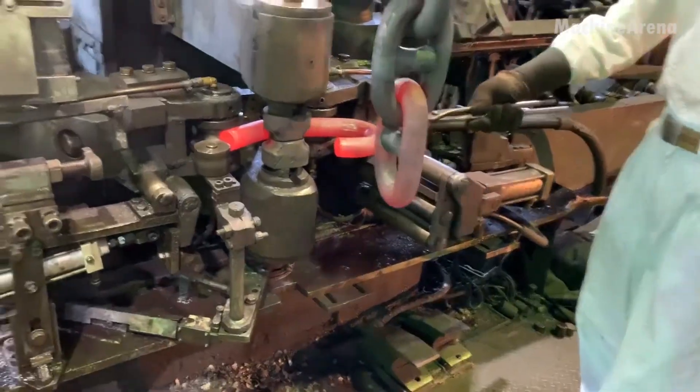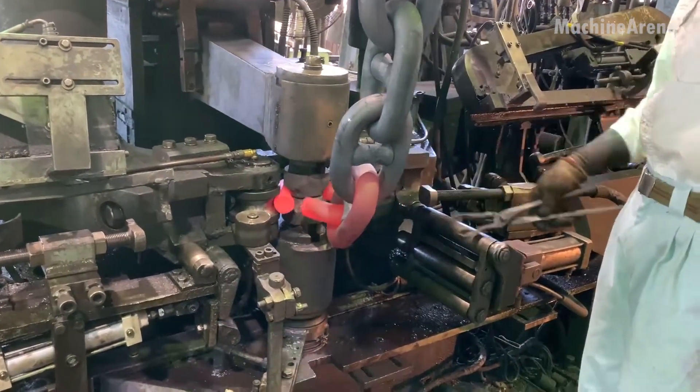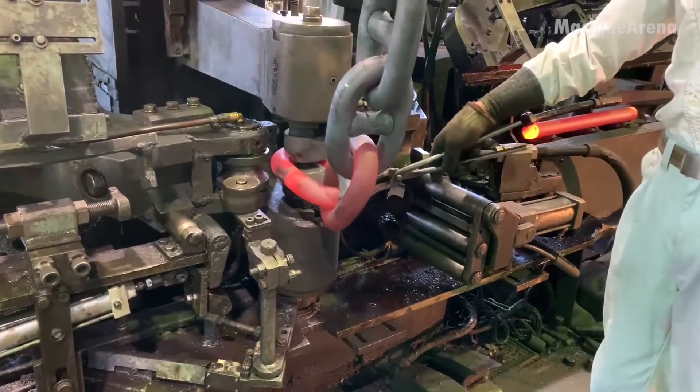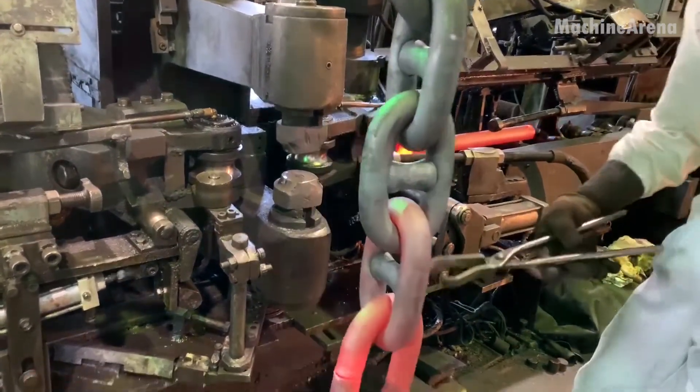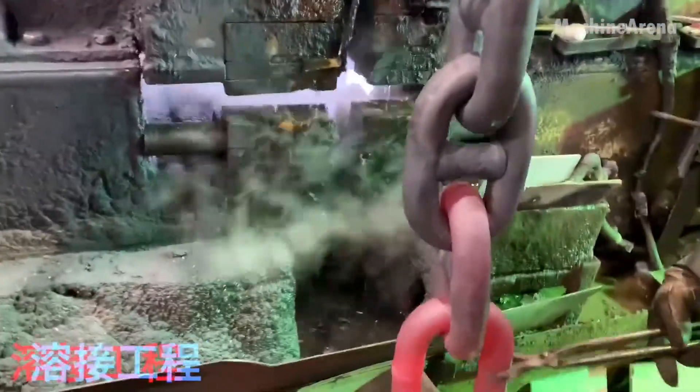Hydraulic hammers descend with thunderous force, bending the heated steel into precise U-shaped curves. Each glowing link is quickly interlocked with the previous one while still red-hot, forming a continuous chain, link by link, through a rhythm that feels almost alive.